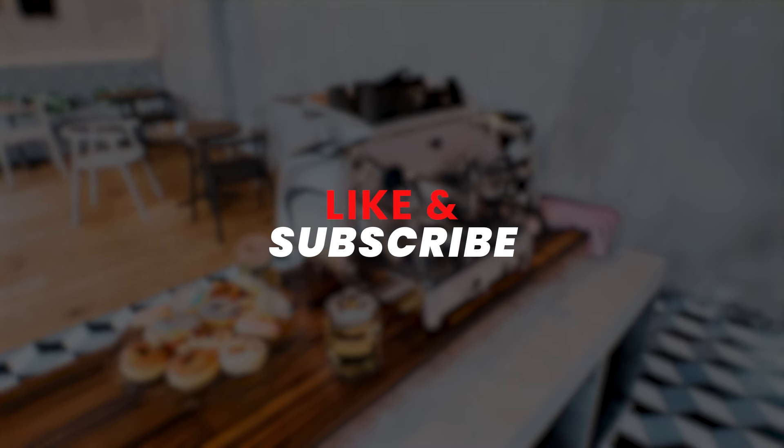And those are my top five espresso machines. If I made your buying decision easier, please consider subscribing and liking this video.